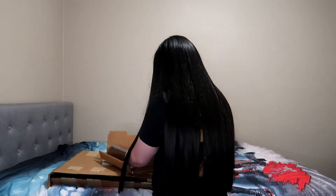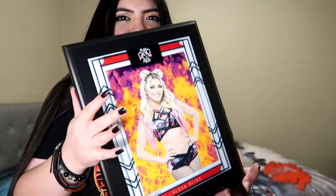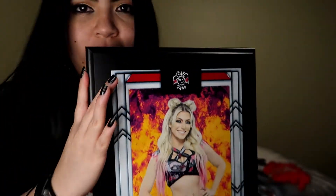It comes with a bag wrapping so I'm gonna take that out. It's literally just a plaque — so this is for Alexa Bliss. I'm sorry about the ring light but I'm gonna show these on my bed so you guys can see them a little bit better. I think it says that it's a plaque on the website but the way they worded it was kind of weird.